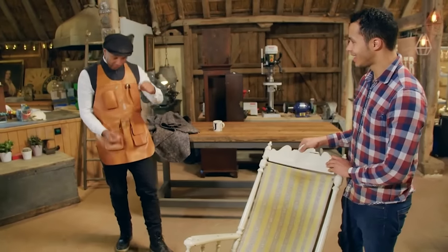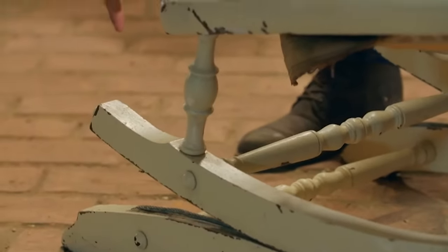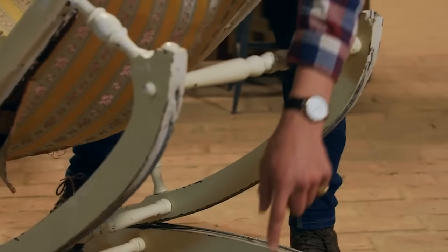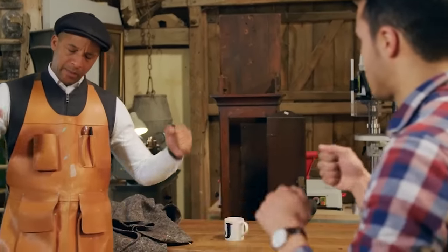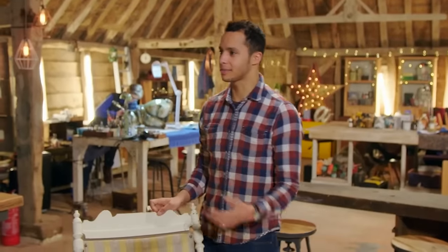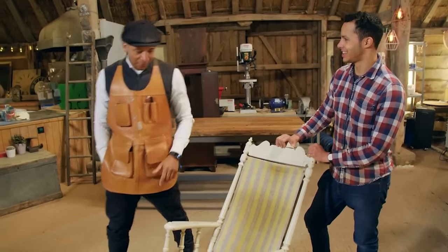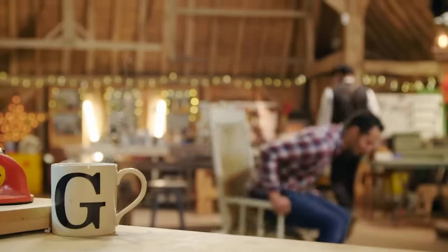Jay and Will examine the unique rocking mechanism: cables run in an X-pattern between the legs, so you're never going to flip over because you're held from both directions at once - simple but really clever. They're clearly excited about bringing it back to its former glory and bring the chair over to the workbench to get started.